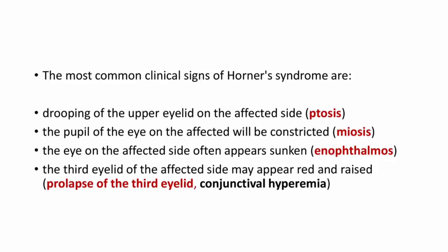The most common clinical signs are ptosis — that is the drooping of the upper eyelid — meiosis, the constriction of the pupil, enophthalmos, the sunken eyes, and the prolapse of the third eyelid.